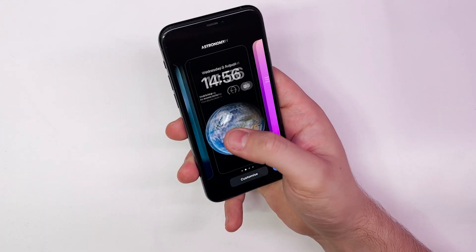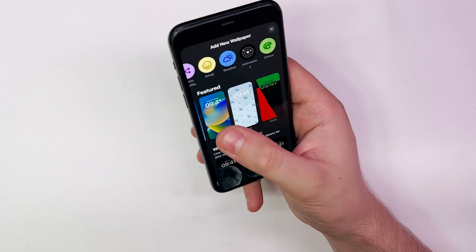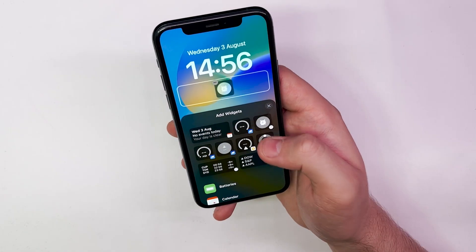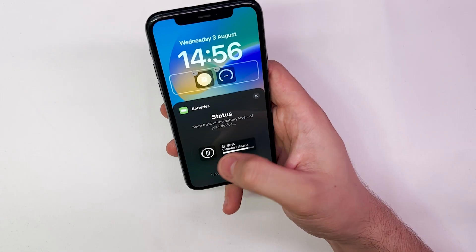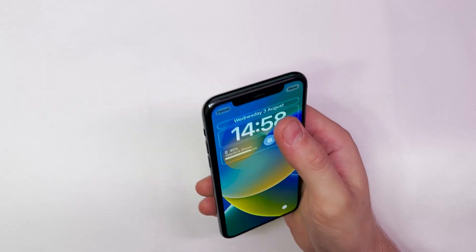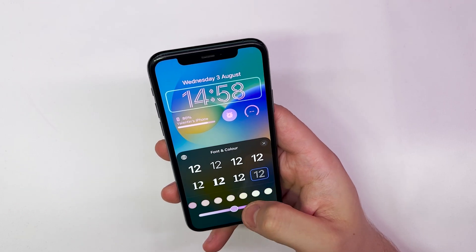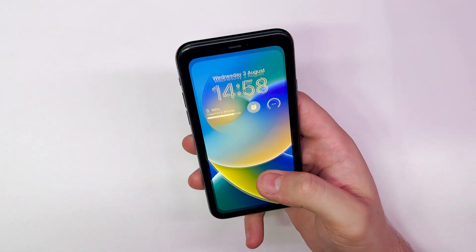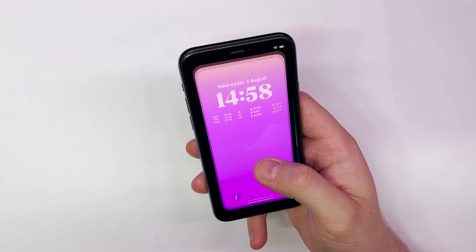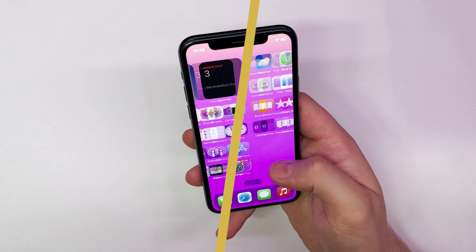One of the main new features is the lock screen customization. You can choose to display a set of widgets as part of your lock screen to look at information like the weather, time, date, battery levels, upcoming calendar events, alarms, time zones and activity ring progress. You can edit the clock font and color, adjust picture placement, try out different styles like filters, change one or multiple elements and create multiple lock screens.